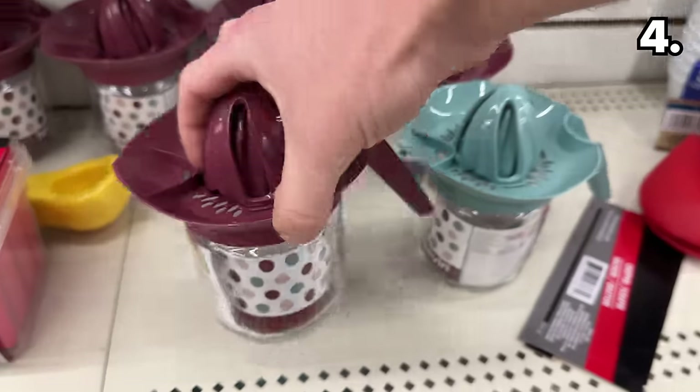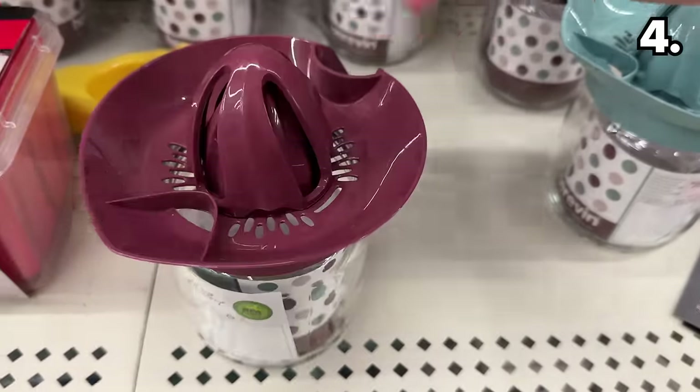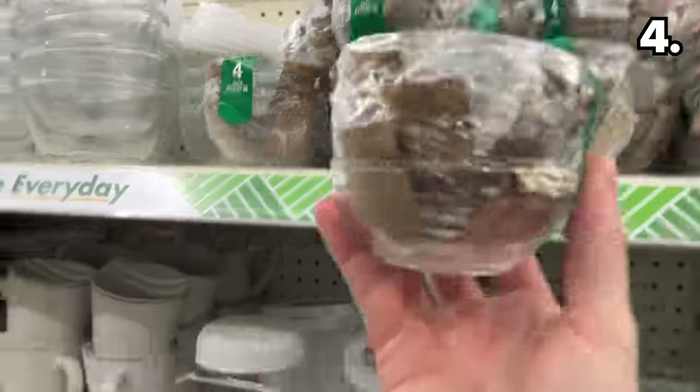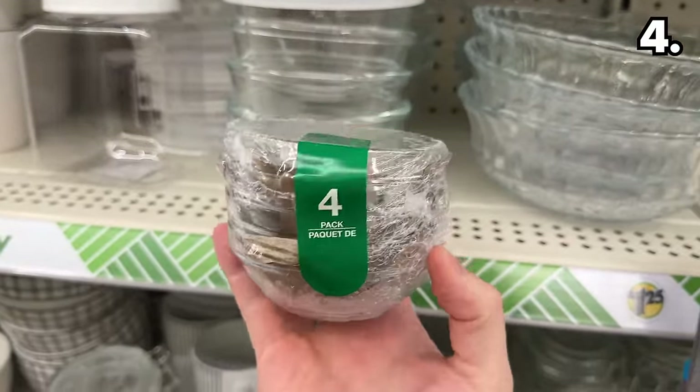Speaking of fruit, these citrus squeezers are comprised of a high-grade BPA plastic top and an impressive glass base. This four-pack of mini glass bowls would work wonderfully for dips and salsas.